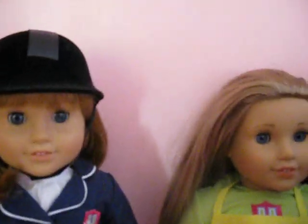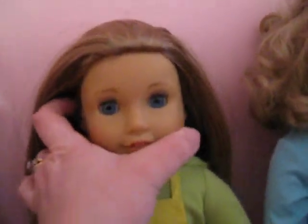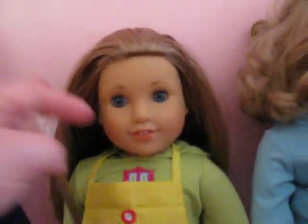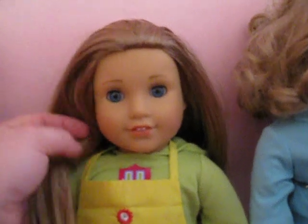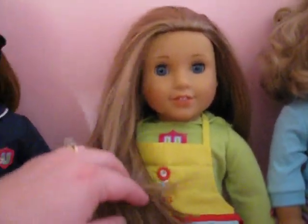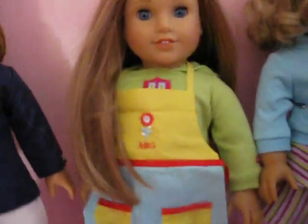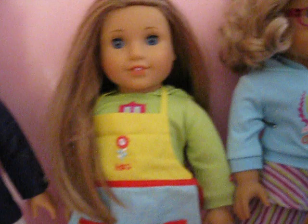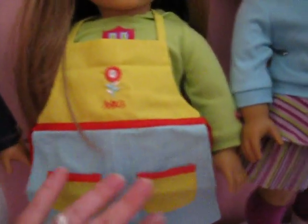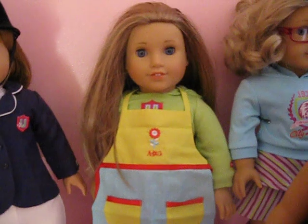And here we have McKenna. This is a doll my daughter got for Christmas from Santa, and you probably saw a video of it on my YouTube page. I love McKenna's hair, I think it's beautiful. She's wearing the Inner Star University outfit here, and evidently she's been baking because she has her little apron on from the baking set.